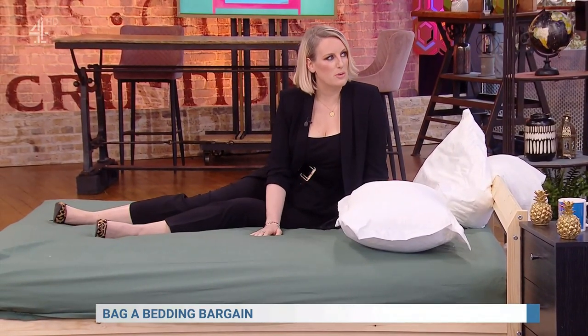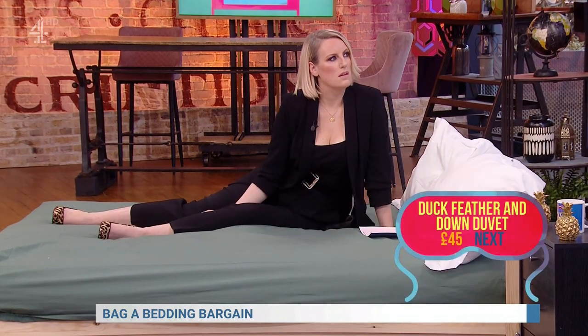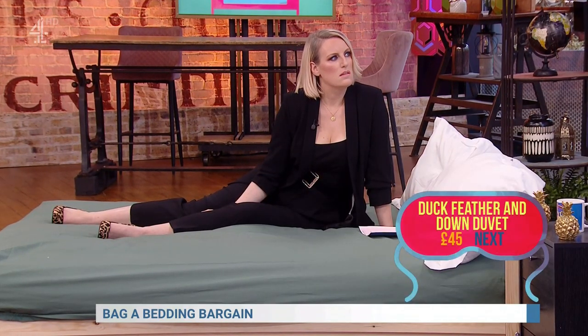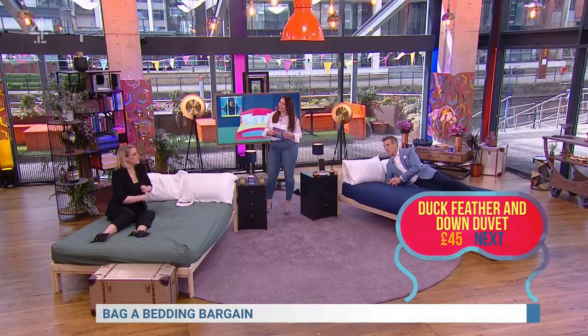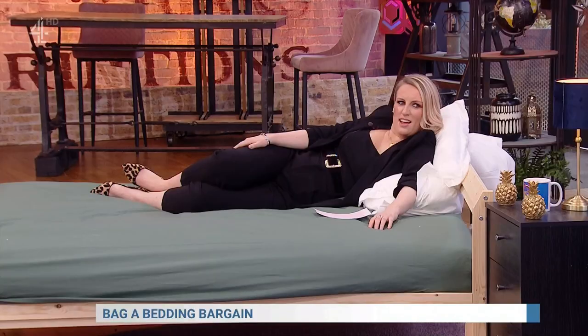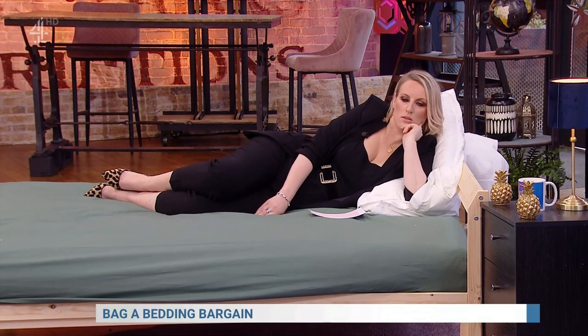You can get mattress toppers, but the point here is you're trying to create the luxury feel. It's filled with those duck-down feathers, so you should be laying down feeling like this is proper feathers. Right, yeah, for my 25-quid mattress topper. You mentioned the ones there — £32.99 — and then you've got some that are £8 as well, haven't you?